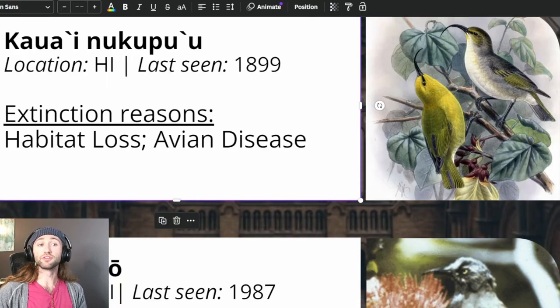Next is the Kauai Nukupuu, which was listed as endangered on March 11th, 1967, due to habitat loss and avian disease. The last confirmed observation was in 1899; however, there was an unconfirmed observation in 1995. Using 1899 as the last credible sighting, the estimated date for the species' extinction was 1901, with 95% confidence that the species was extinct by 1906. As a note, many of these taxa were added to the Endangered Species Act very early on, even if their last confirmed sighting was many decades prior, and now many are being removed simply because they have not been seen in over a hundred years.